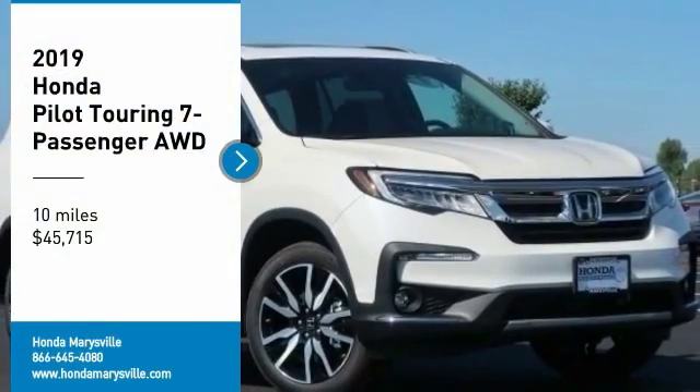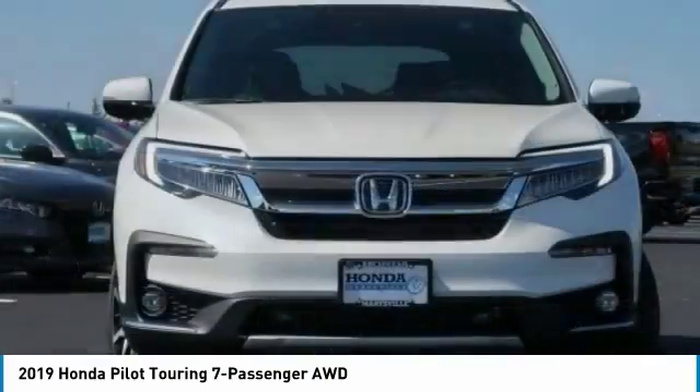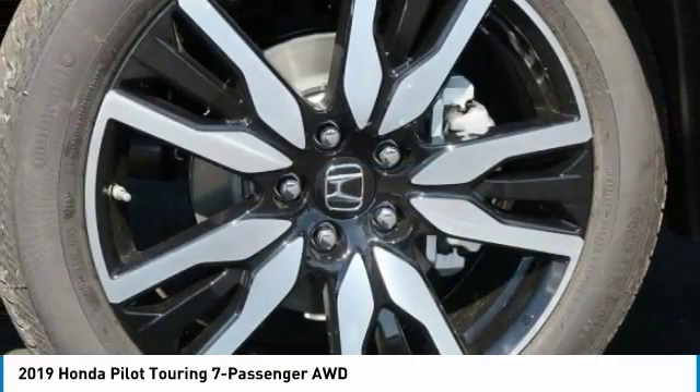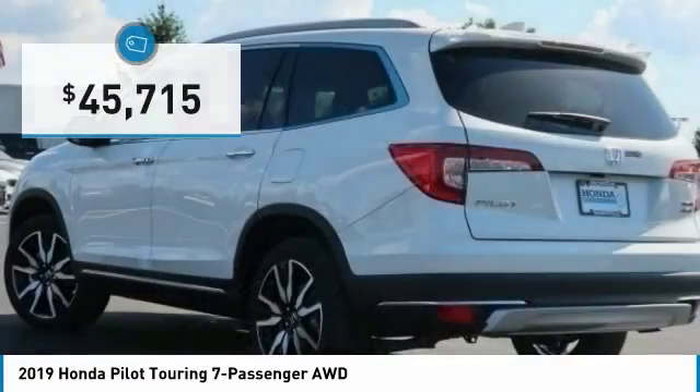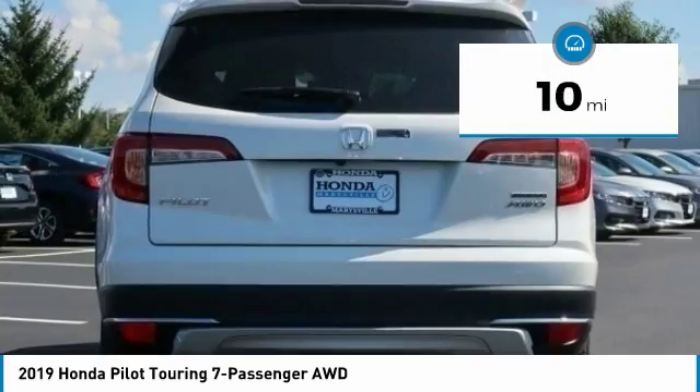You are going to love the 2019 Pilot — optimal utility, indulgent interior, powerful performer. You'll be ready for almost anything in the Honda Pilot, and it is priced below $50,000. This vehicle has less than 100 miles.